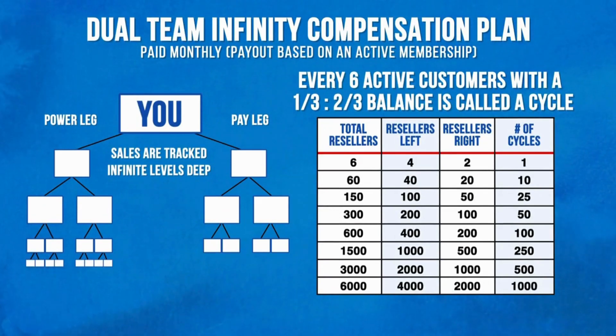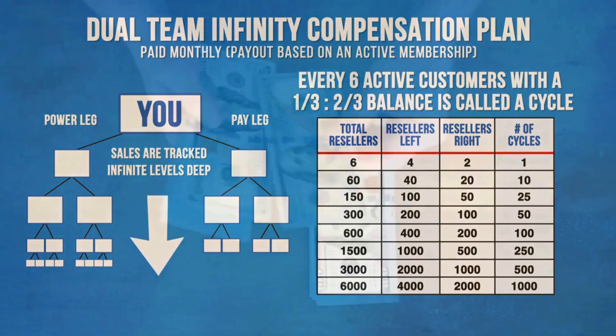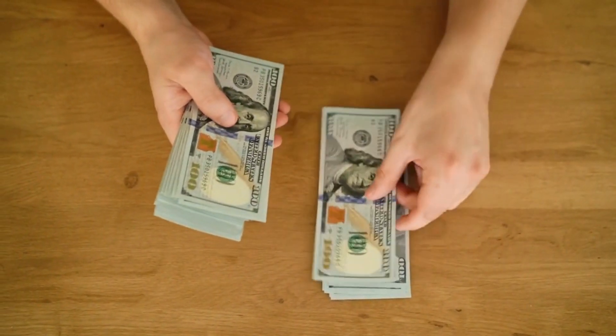Let's show you how to become very profitable with your Got Backup binary compensation plan and how you can qualify for monthly residual cycles. A cycle occurs every time there are six active resellers in your tree — it doesn't matter if they're direct sales, indirect sales, or spillover. In most binary plans it's three matched with three to cycle. With the Got Backup plan, the ratio is a one-third/two-thirds split: for every four customers in your power leg matched with just two from your pay leg, a cycle is created. It pays down to infinity.